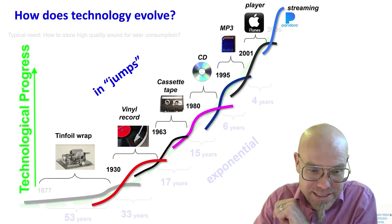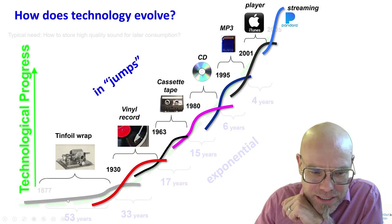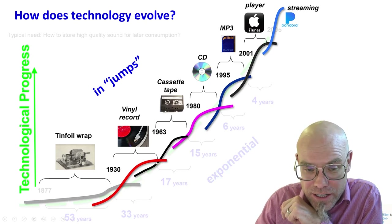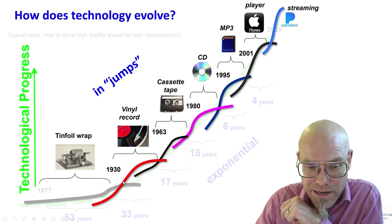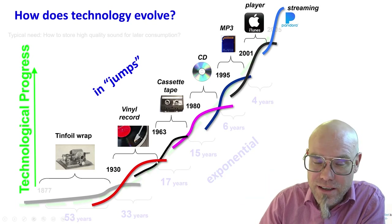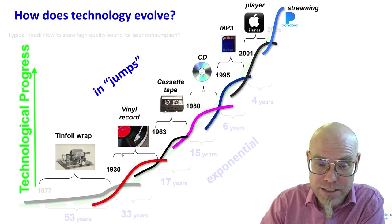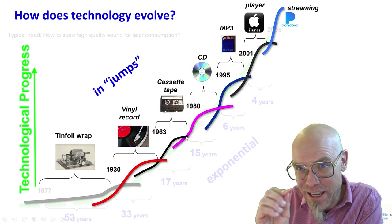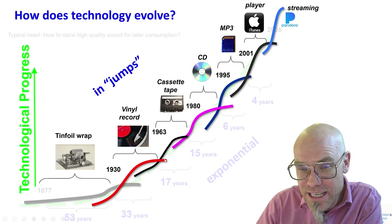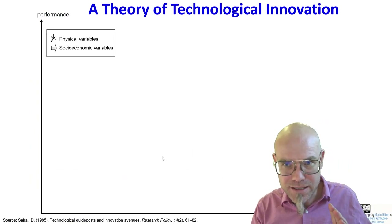The story of the jumps is the story of punctuated equilibriums. Within vinyl records they became better over time — early vinyl records had very thick needles, almost as thick as a nail, whereas later ones had very thin needles that DJs could use for very fine-grained manipulations on this audio storage device. So technology becomes continuously better, but then sometimes disruptions happen. Let's look at this in a little more detail.